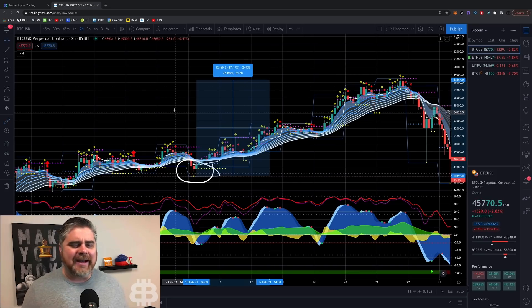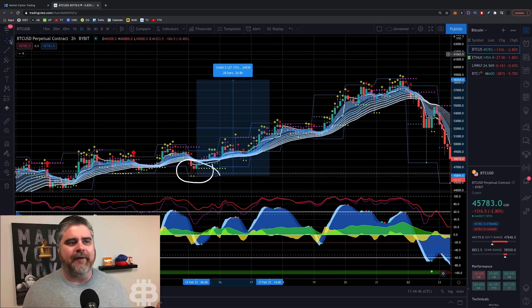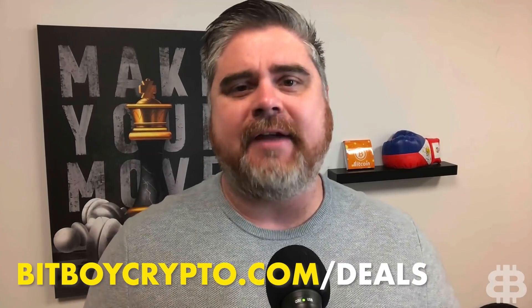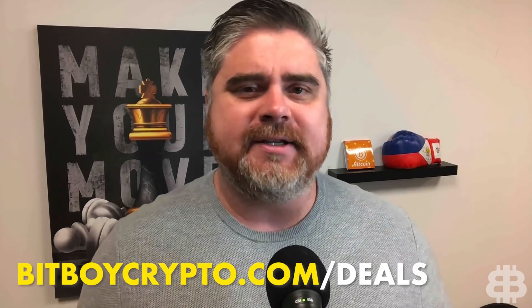That is how to use Market Cipher from the very basics. Now you guys understand what we're looking at. If you want to check out Market Cipher, you can do that by going to bitboycrypto.com/deals. There's a Market Cipher promo code there where you can get a discount. Drop your comments down below, let me know what you guys want to see, and we'll try to answer those in a future tutorial. That's all I got. Be blessed. BitBoy out.